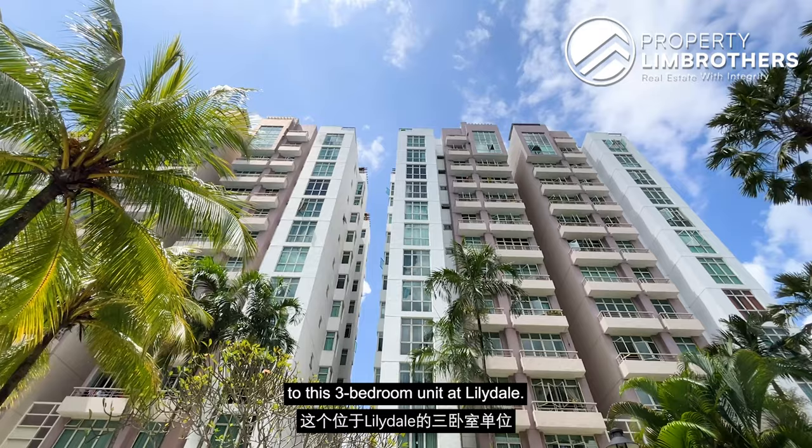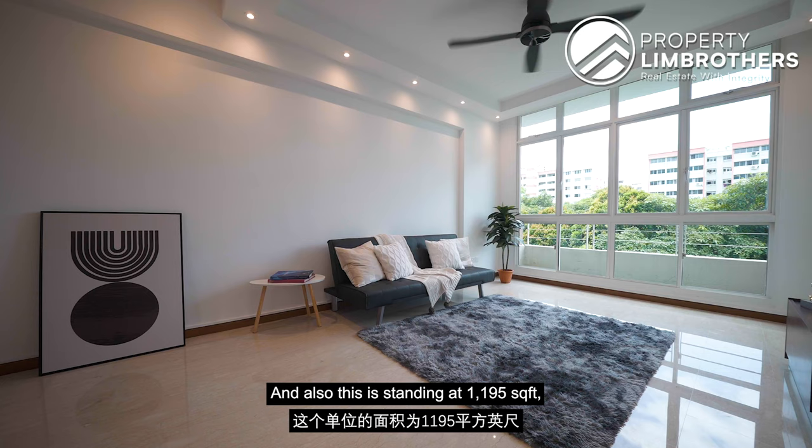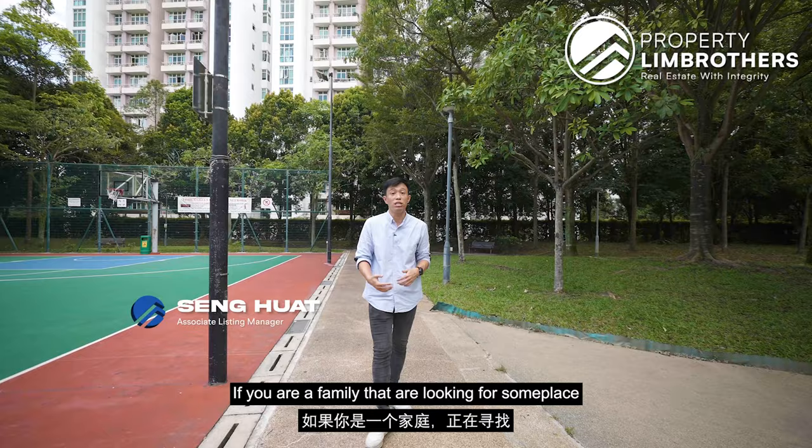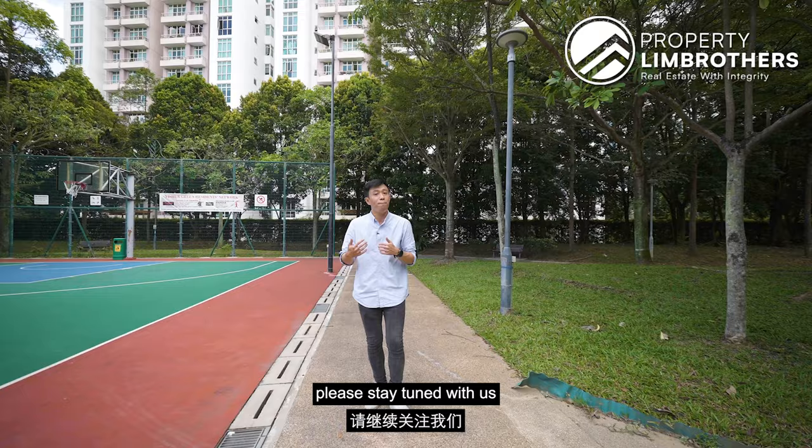Today we are at Yishun East Park and we are going to bring you to this 3-bedroom unit at Lilydale. Newly renovated with $80,000 worth of renovation pumped in. This unit is standing at 1,195 square feet, with a regular, efficient layout and no balcony. It is move-in condition. Whether you are a family looking for your own stay or an investor looking for a good rental yield, please stay tuned as we bring you through this home tour.